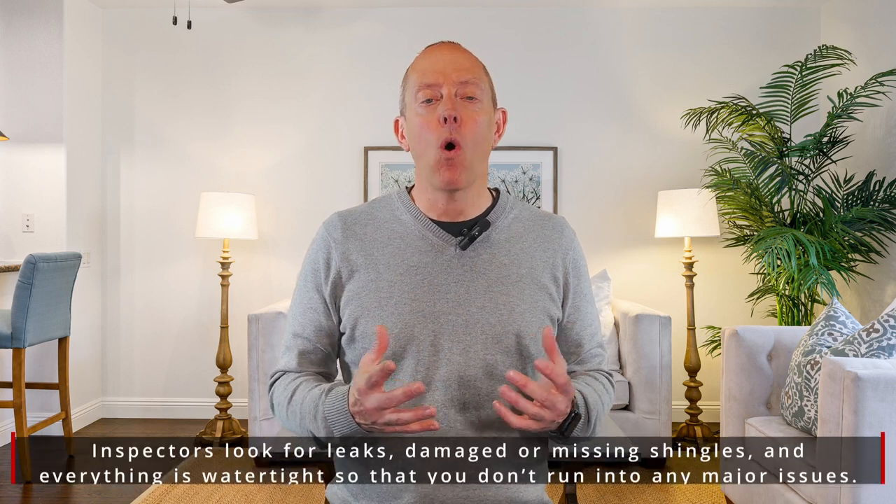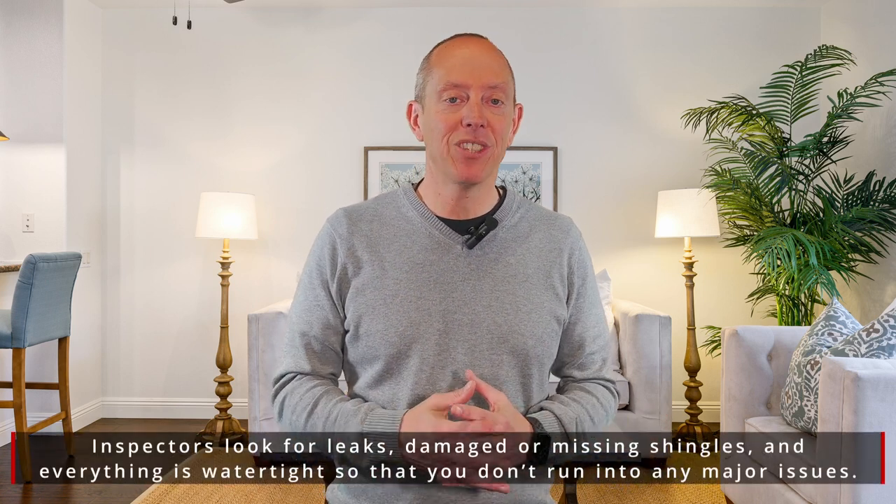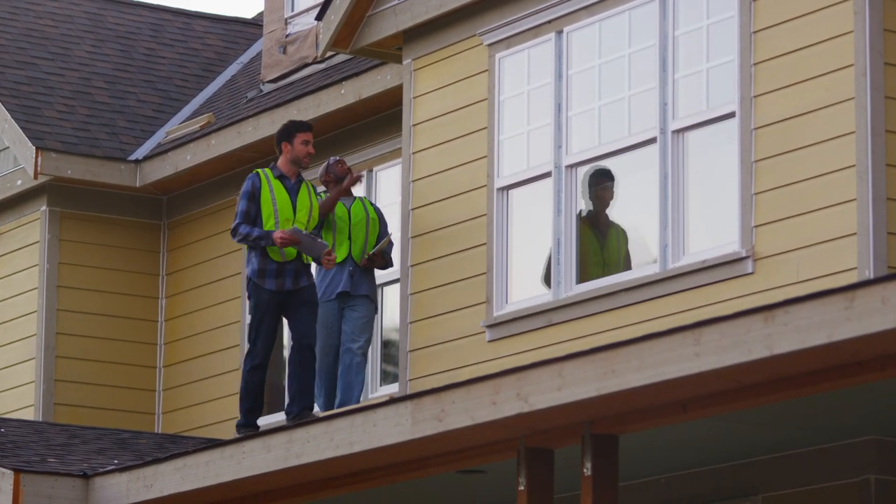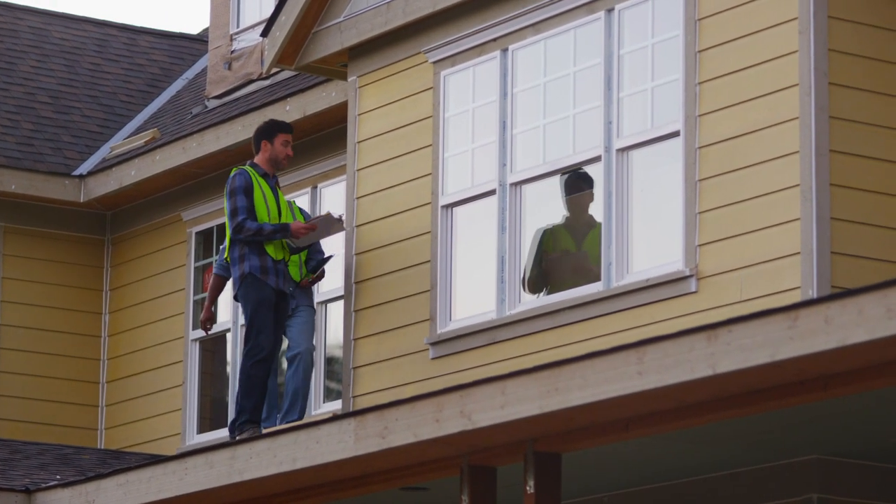Number one: the roof. They're looking at the overall condition of the roof, signs of any leaking, the quality and condition of the shingles, and the soffits and fascia.